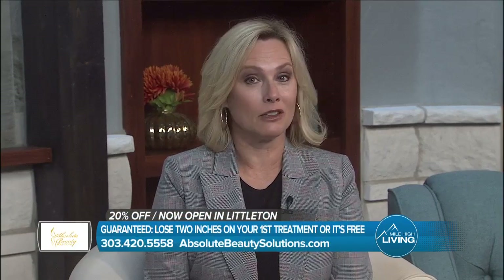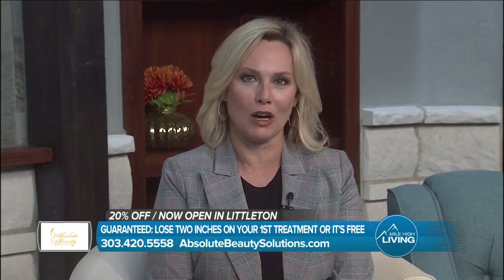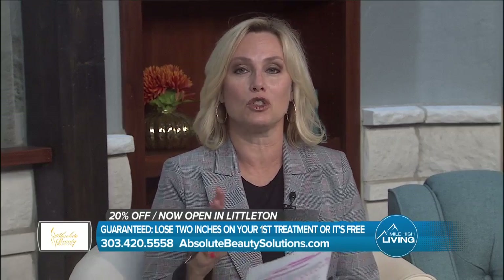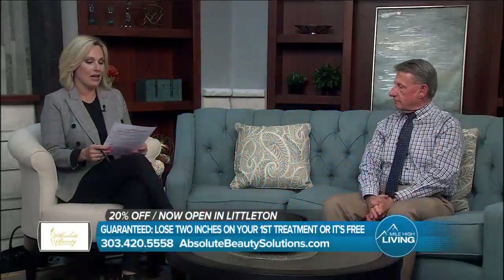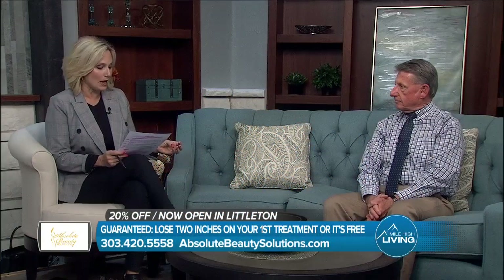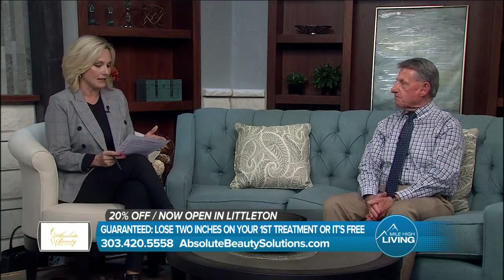Good Monday morning everybody. Welcome to Mile High Living. I'm Sheena Palich. Lighting the way to fat loss is what Don LaReniga is all about at Absolute Beauty Solutions. Ultra Slim Technology is a custom fat loss program that guarantees to help you lose two inches on your first treatment or it's free. And yes, I just said two inches. We've got Don LaReniga right with us now. So let's start with what is Ultra Slim and how does this work?